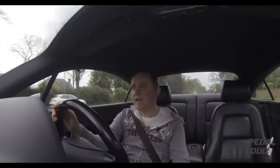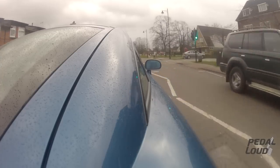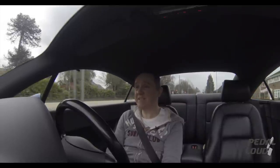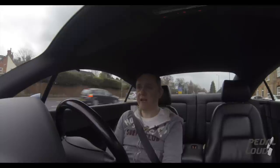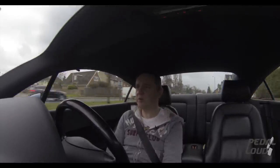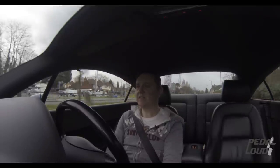I ended up with the Mk1 TT. I mentioned in my previous video that I had been on the lookout for one. I never really liked Audi TTs before — in fact it's fair to say I hated them, which I don't think is very fair, because since buying this car I've really fallen for it.